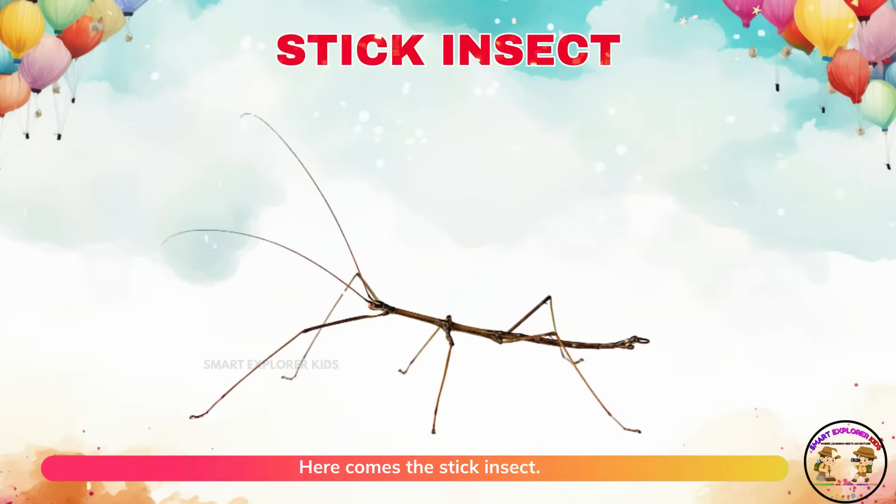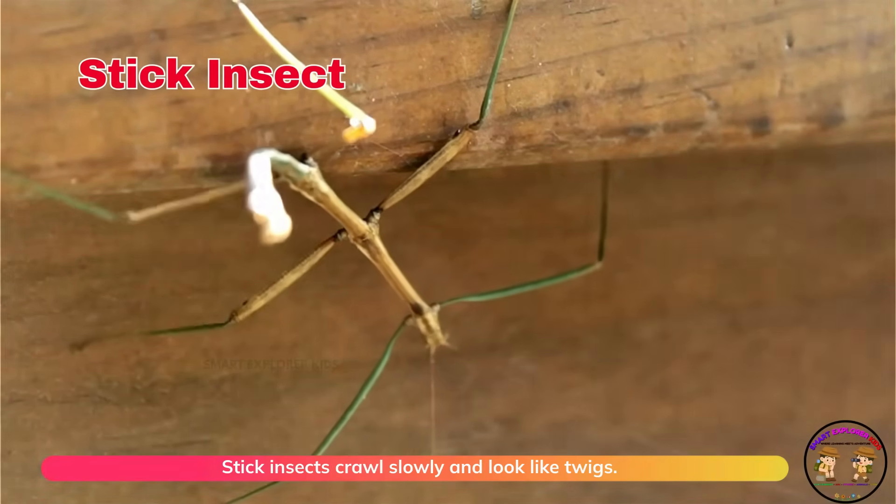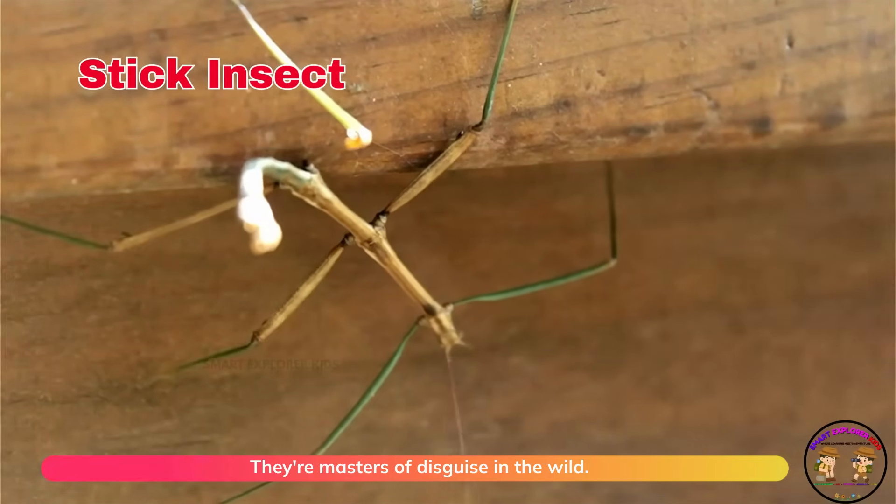Here comes the stick insect! Stick insects crawl slowly and look like twigs. They're masters of disguise in the wild.